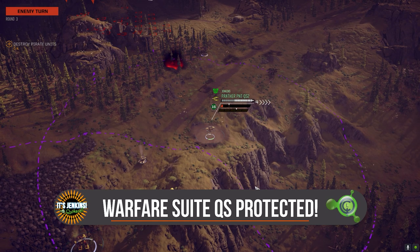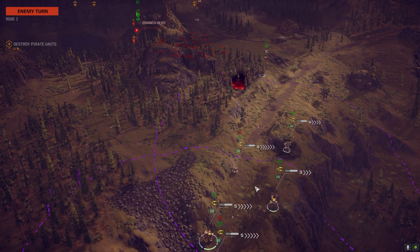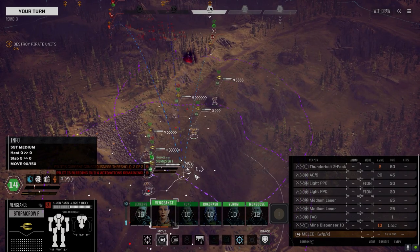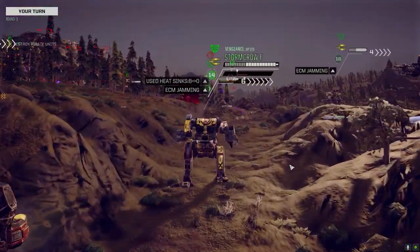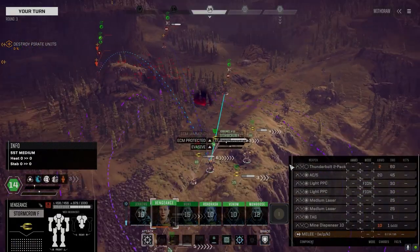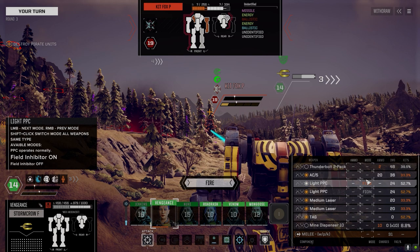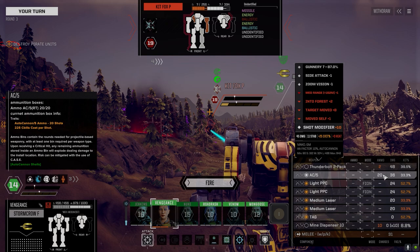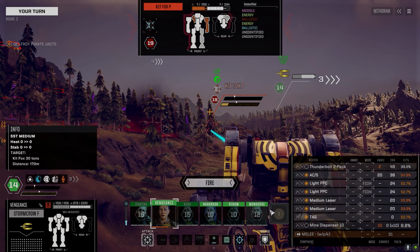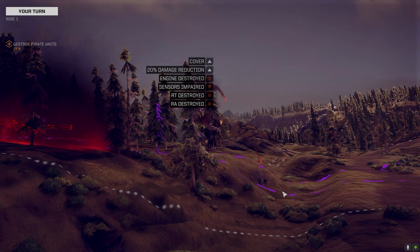The enemy has identified the real threat on the battlefield. However, I'm sporting the Warfare Suite QS so it's not going to hit me very often. We've got four activations remaining — pushing a little closer. Walking it up, Warfare Suite QS protected. AC5 — we might be in too close now. Let's just fire everything. Fire all — see ya. Tango down. That was short-lived.